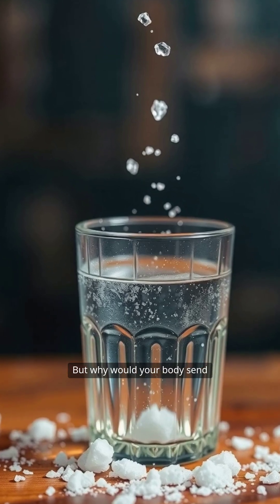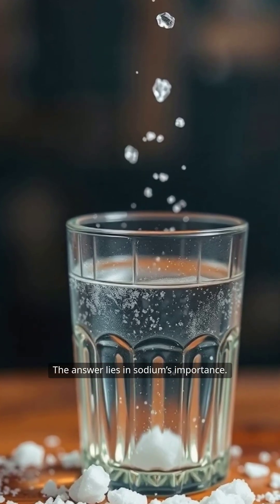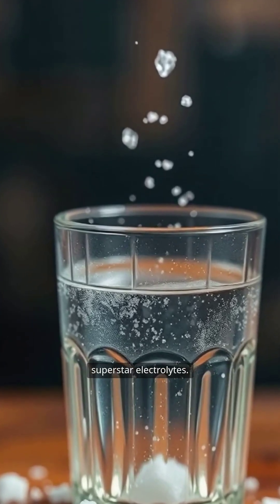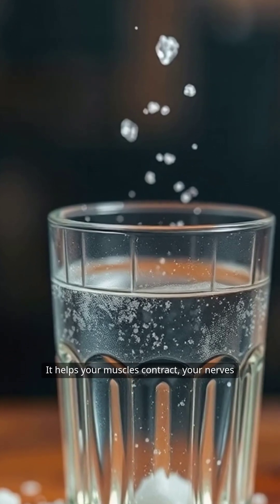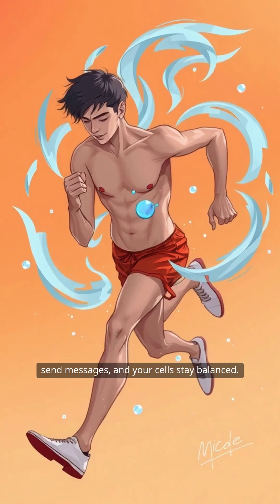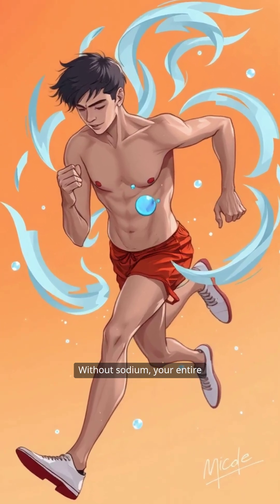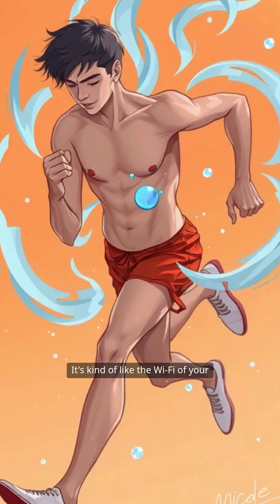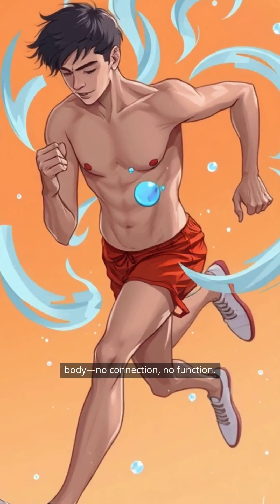But why would your body send salt out through your skin? The answer lies in sodium's importance. Sodium is one of your body's superstar electrolytes. It helps your muscles contract, your nerves send messages, and your cells stay balanced. Without sodium, your entire system would fall out of sync. It's kind of like the Wi-Fi of your body — no connection, no function.